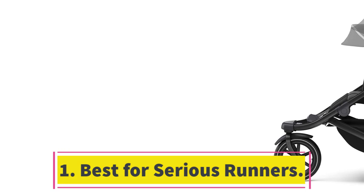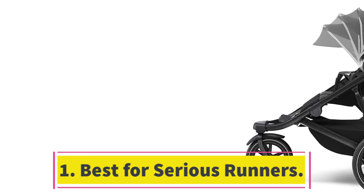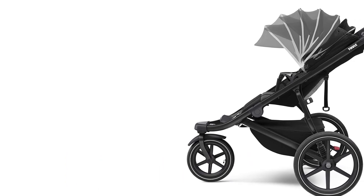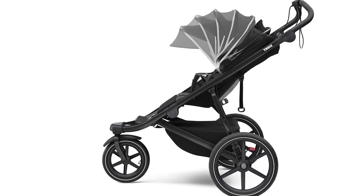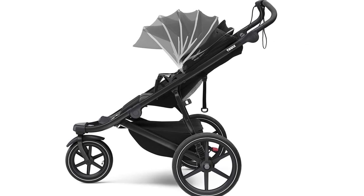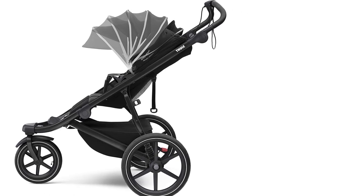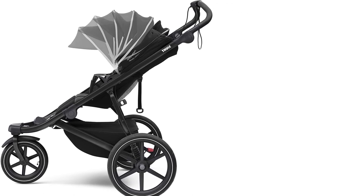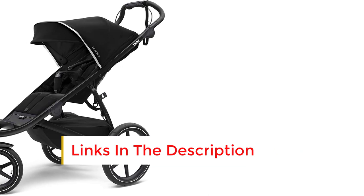Number 1. The Thule Urban Glide 2 is a top choice for serious runners seeking a lightweight, feature-packed jogging stroller. Its assembly is a breeze, arriving mostly pre-assembled — we just had to attach the wheels. The included comprehensive instructions were handy for learning the folding and unfolding process, but beyond that, we rarely needed them, either in the lab or during practical tests.